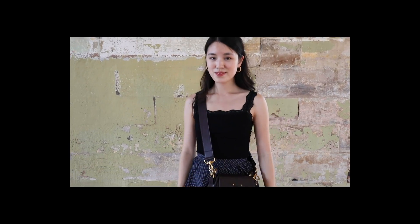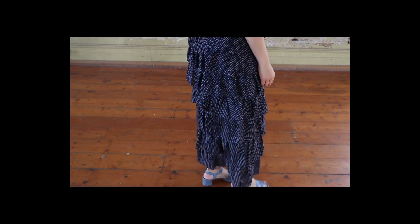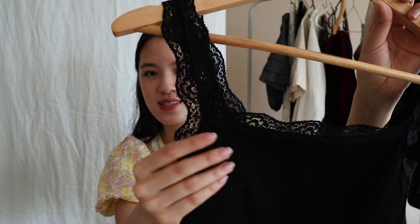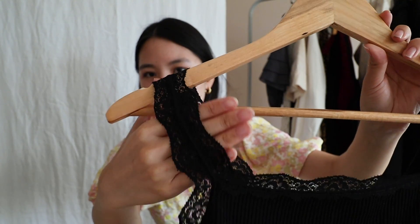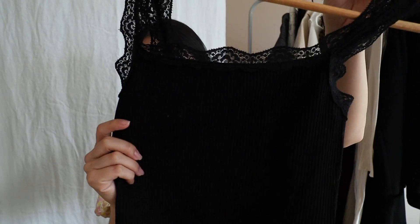I feel like you absolutely cannot go wrong with a simple black tank top. This one is from the brand Glassons in Australia — they have an online shop so I'll link it down below. It's a really beautiful ribbed tank top with a bit of lace detailing. It's very simple and quite fitted, so it's a really versatile piece — casual enough for daytime and dressy enough for nighttime.